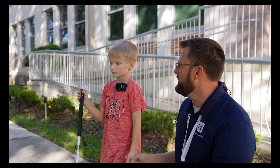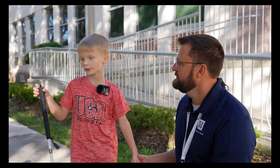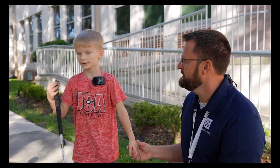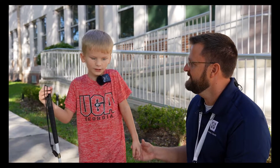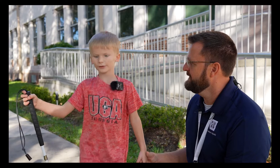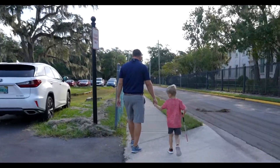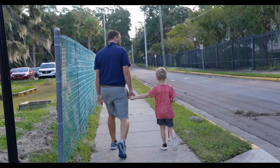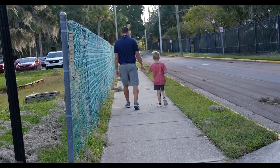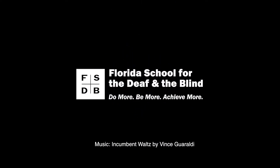Luke, what did your cane help you find when we were walking around the block? The little plate where the drain goes. Little plate where the drain goes. What else? And then we found the trees. You found the trees? Yeah. Anything else? That's all. Let's do some walking. Find that plate again? Good. Let's do some walking.